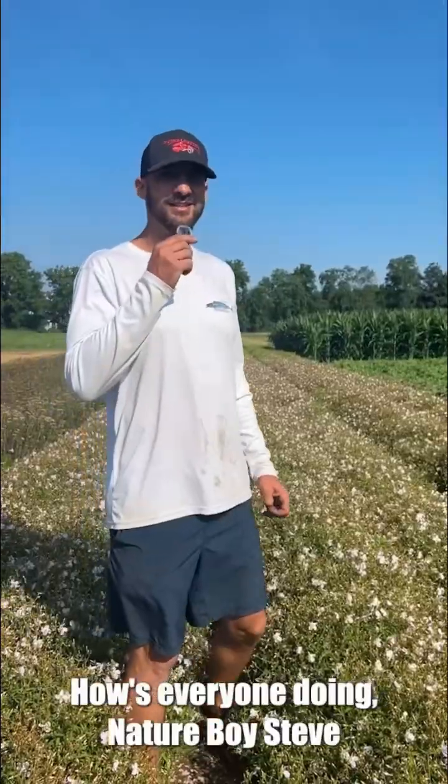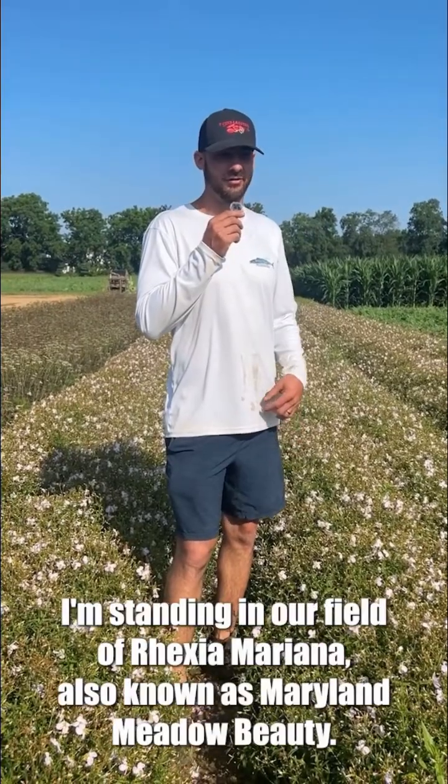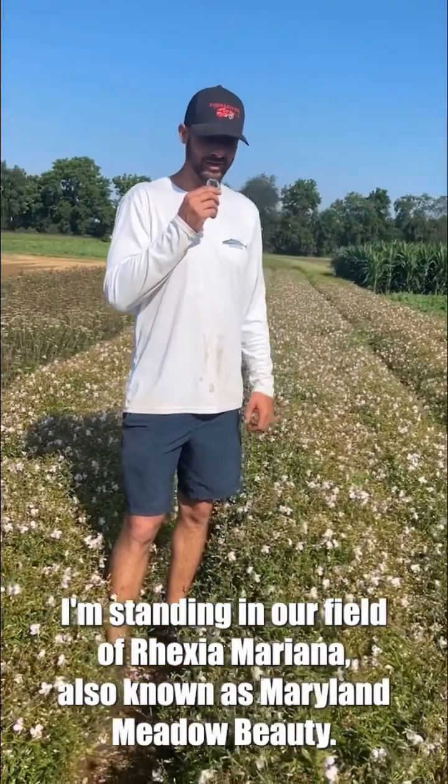Purple loosestrife. How's everyone doing? Nature boy Steve, Steve Knezik with Pinelands Nursery, and right now I'm standing in our field of Rhexia mariana, also known as Maryland Meadow Beauty.